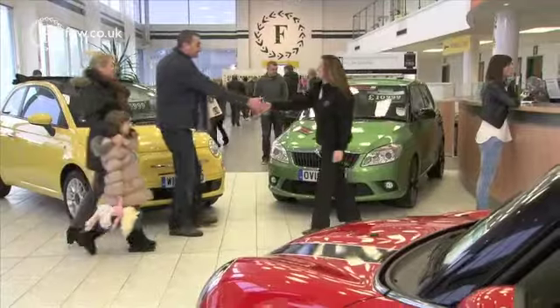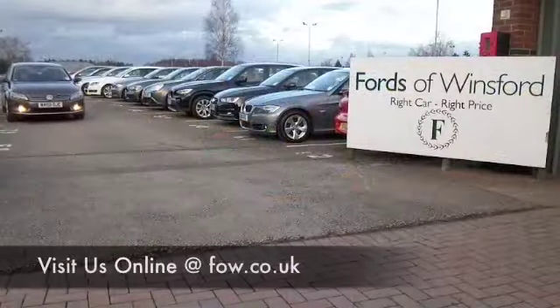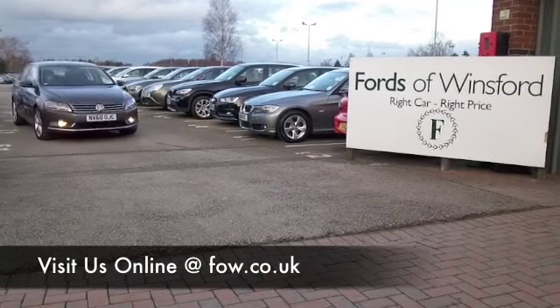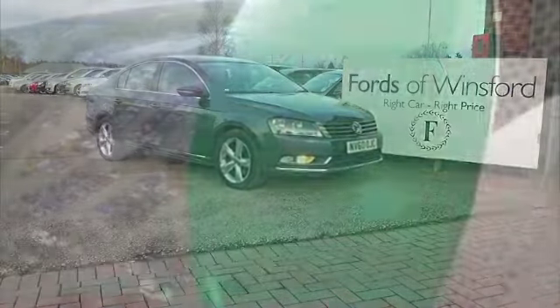Maybe this is the car that is going to go home with you. Come and find out, bring your licence with you, have a test drive with no obligation, and discover this great car for yourself at Fords of Winsford.